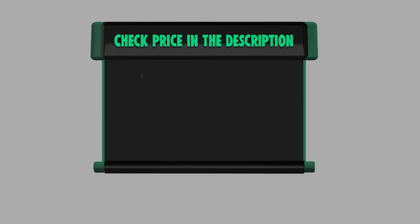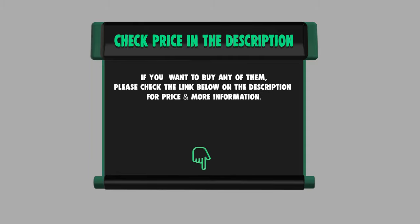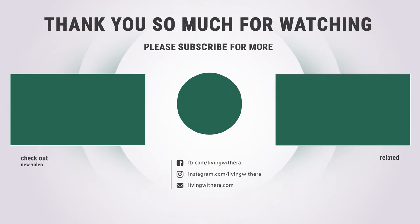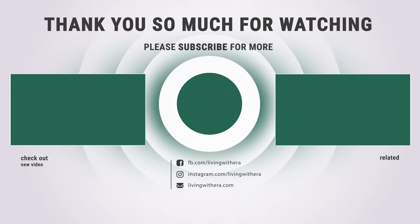If you want to buy any of them, please check the link below in the description for price and more information. That sums up the best 7 automatic trash cans. Hope you enjoyed the video — have a great day!